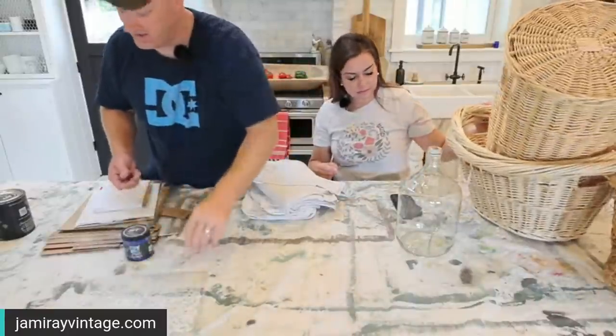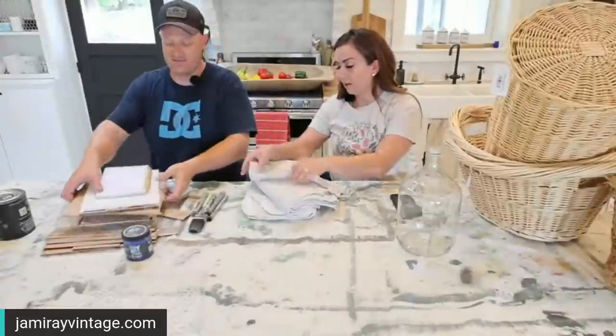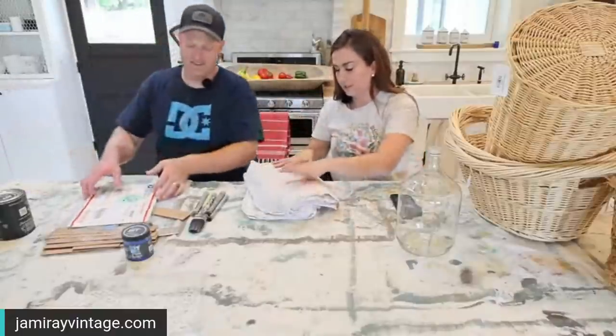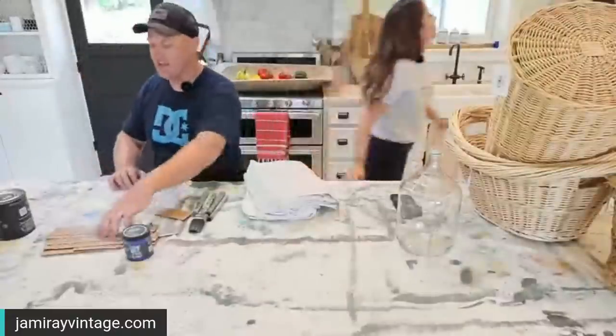We're going to tag team today. We actually have some larger stencils — I want to do a larger type stencil on one of these baskets.